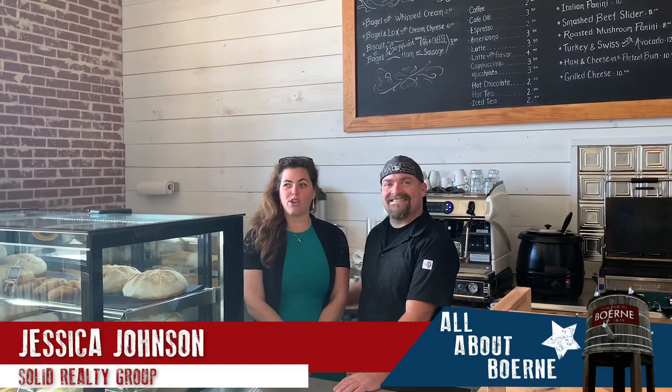Good morning! We are here with the new Richter Bank House and our wonderful head chef, Bill, and he's going to tell you a little bit about this place.